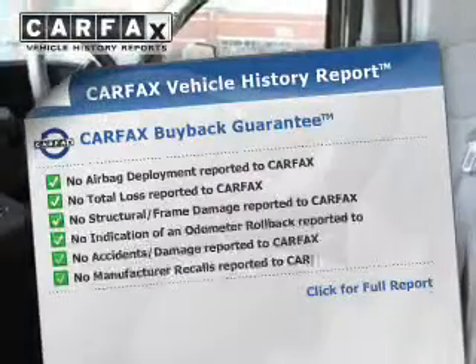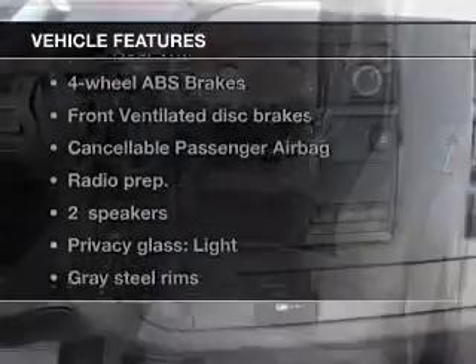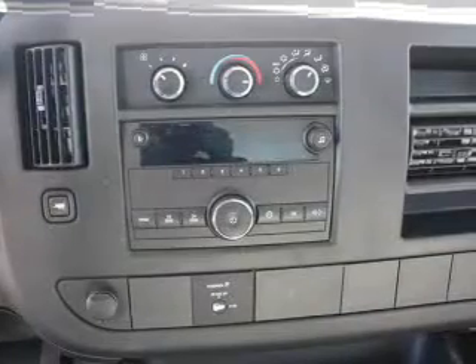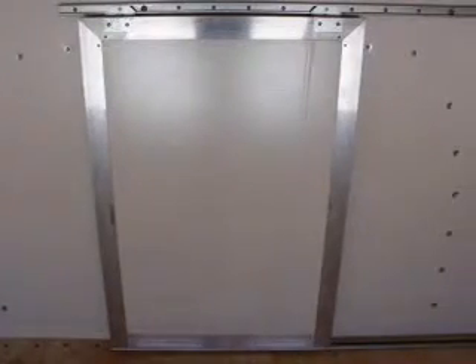Carfax has offered to provide you with peace of mind. And with these notable features, you won't want to miss out on the opportunity to own this amazing ride. An AM-FM stereo, power steering, air conditioning.